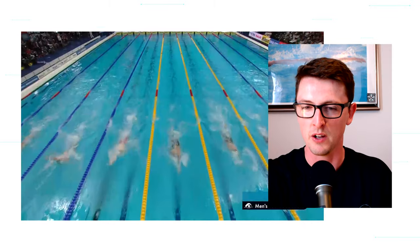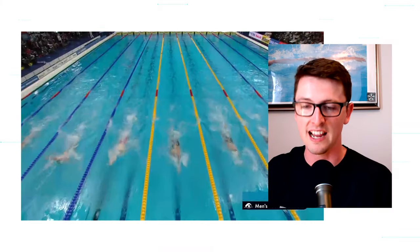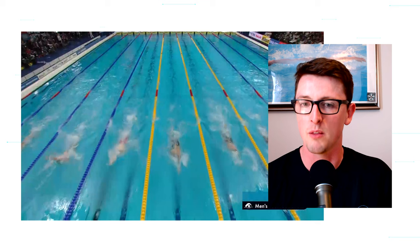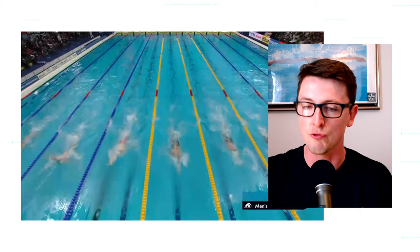There's going to be an overhead shot. His hand entry on every single stroke is perfectly in line with his head, which is absolutely ideal on backstroke. You don't want to go too far over your head, and you don't want to go too wide, because you do want a good catch on the water. Thomas Ceccon's catch on backstroke is absolutely phenomenal — probably one of the best in the world, if not the best, at the catch. There's a fantastic video on YouTube of an underwater camera in the flume where you can really see the catch. The hand placement sets up that catch really nicely.